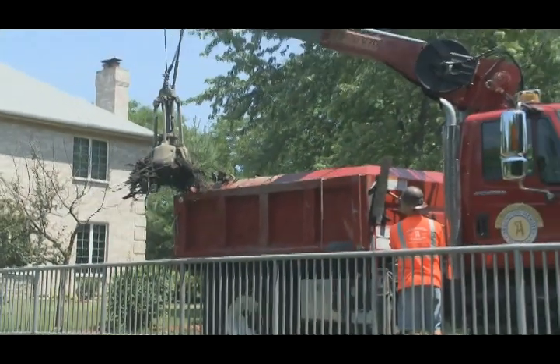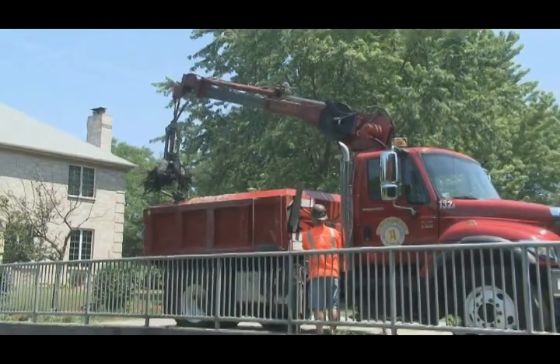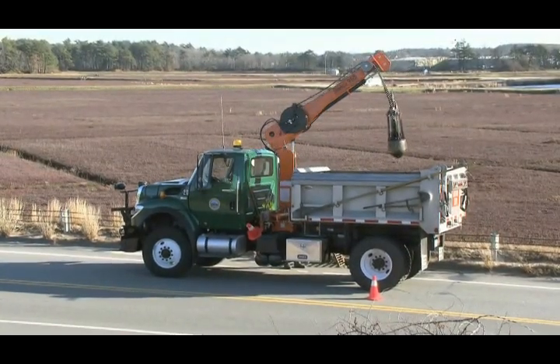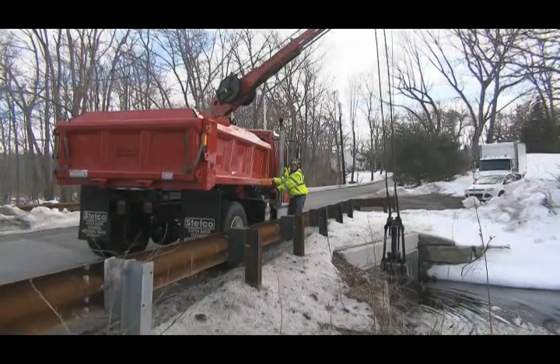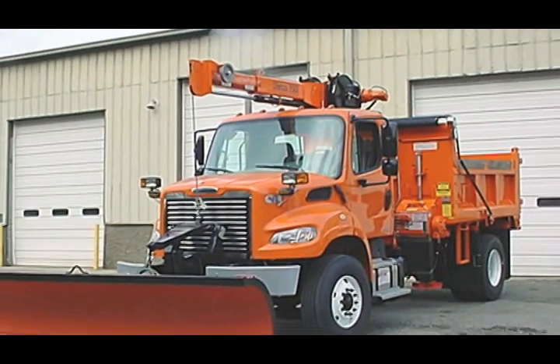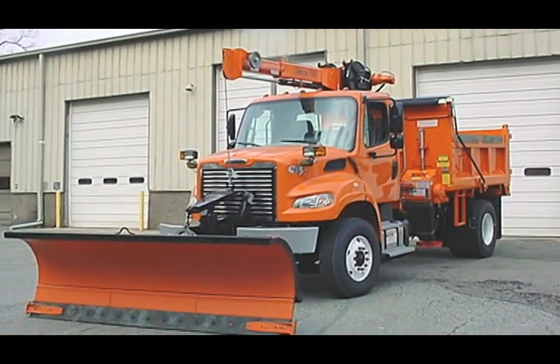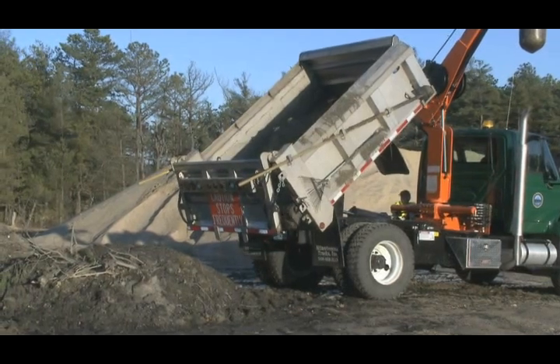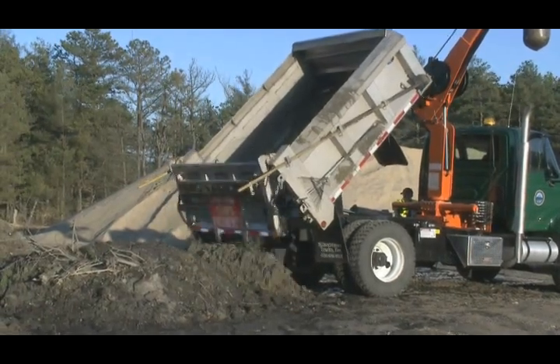Smaller municipalities may want to add a Stetco unit to one of their municipal dump trucks to give themselves one-truck versatility to clean catch basins, culverts, weirs, trash racks and below bridges. With a front support to stow the boom over cab, it can still be a dump truck and used for storm cleanup, plowing snow and spreading sand or salt.